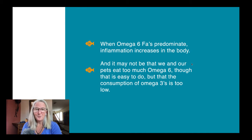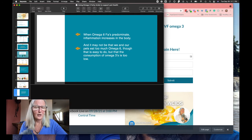When omega-6 fatty acids predominate — either because we're not eating enough omega-3s or eating too much omega-6 — inflammation increases in the body. It may not be that we're eating too much omega-6, but simply that consumption of omega-3 fatty acids is too low. That's a really important concept: we may just not be able to eat enough omega-3s to offset things. The current ratio in many common pet foods is roughly 20 parts omega-6 to 1 part omega-3.